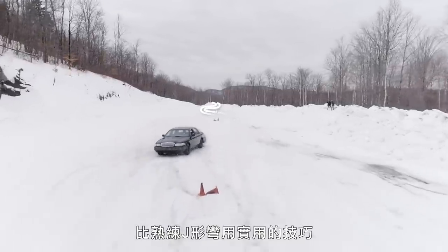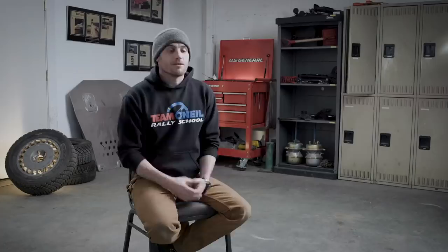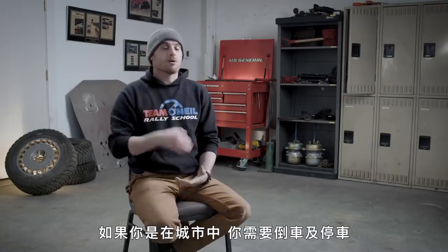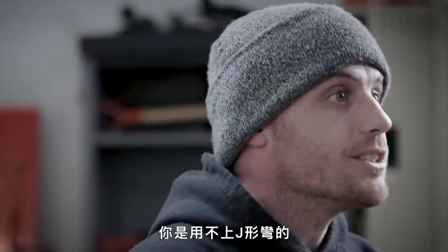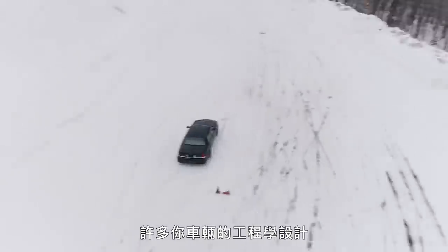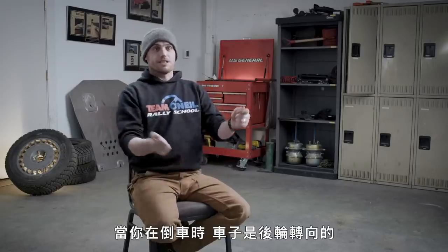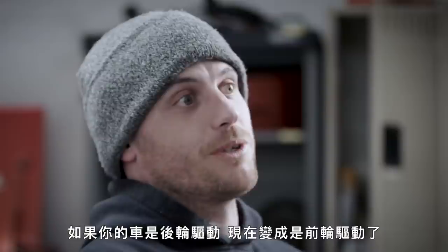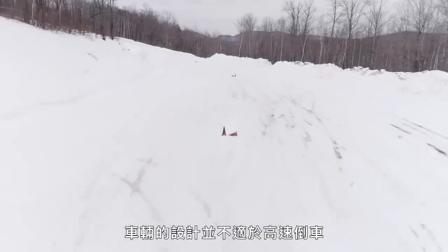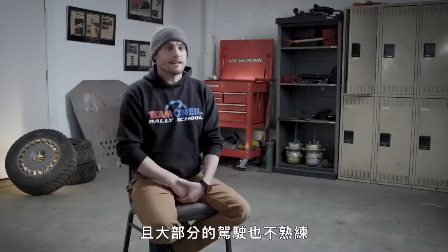A much more useful skill than being super good at J-turns is actually just being able to back up at high speed. If you're in an urban environment and you need to back around through traffic and park vehicles, you're not going to be doing J-turns. When you're backing up, a lot of the engineering that's gone into making your car perform the way it does is working against you. Whenever you're in reverse, your car's rear-steering; if it's rear-wheel drive, now it's front-wheel drive. Cars are not designed to drive quickly backwards and most drivers are just not great at it.